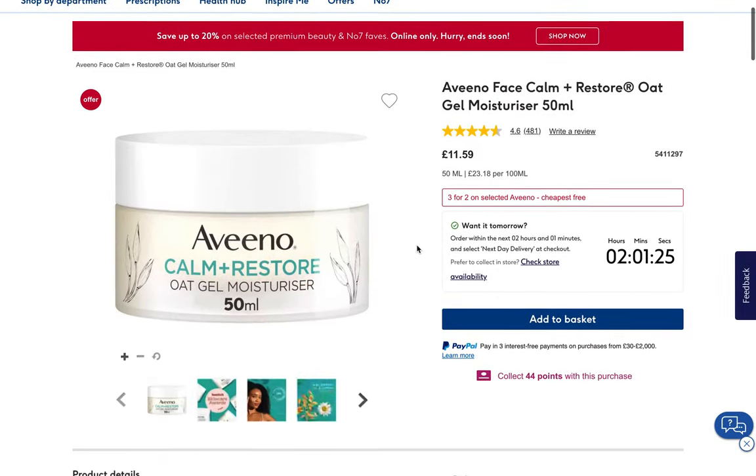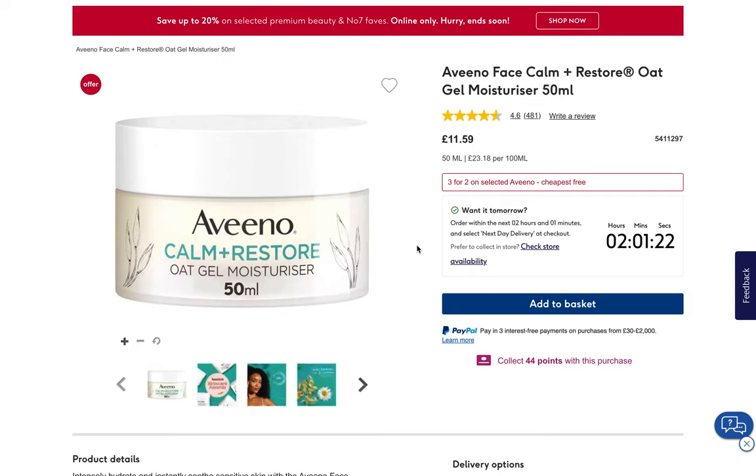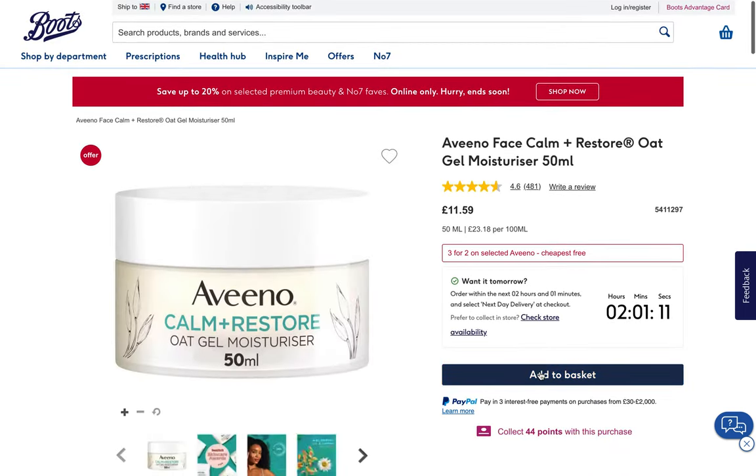Finally, we have some respite — a little interlude from irritation risk. The Aveeno Calm and Restore Oat Gel Moisturizer does technically have some irritation risk, but for most people it won't be a problem, so we'll add it to our basket.